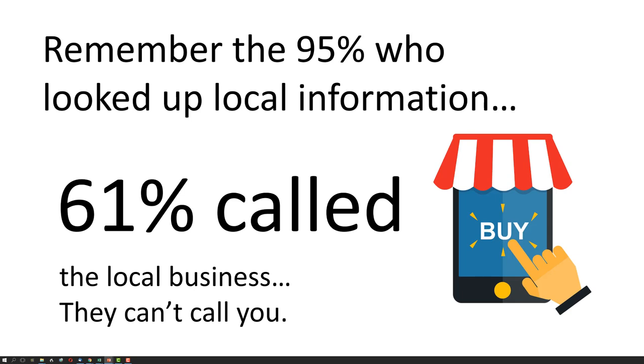Remember the 95% who looked up local information? 61% called the local business. They can't call you.